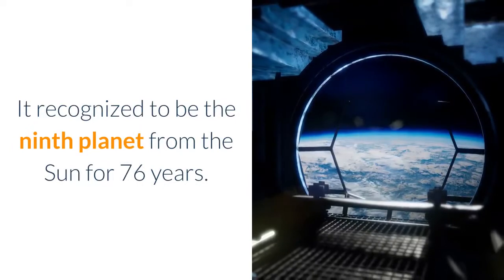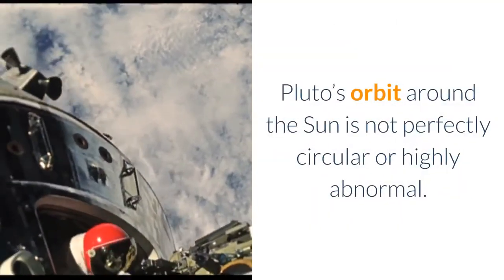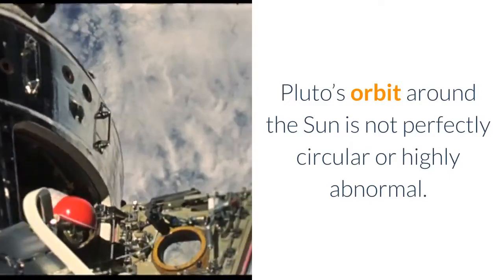In 1930, Clyde Tombaugh first discovered Pluto at Lowell Observatory. It was recognized as the ninth planet from the sun for 76 years. Pluto's orbit around the sun is not perfectly circular — it is highly elliptical.